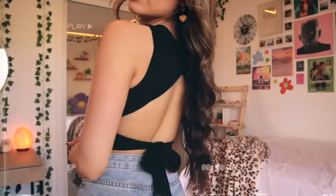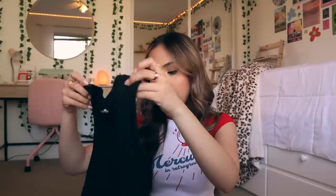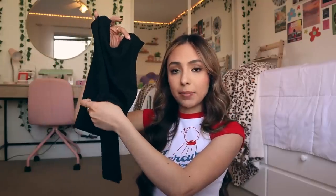Then I got this black tank top — this is one of my favorite things in the entire haul. The front looks like just a normal black tank top, but in the back it crosses over and then ties in the middle, so it has a little bit of an open back, which I really like. It's a little bit dressier than just a normal tank top. I have some really cute outfits planned with this.